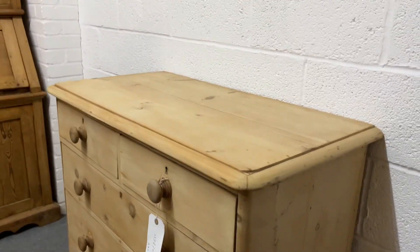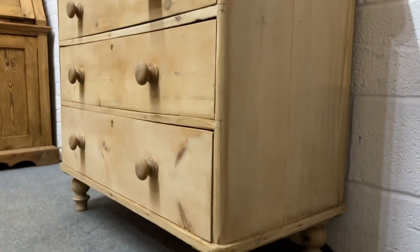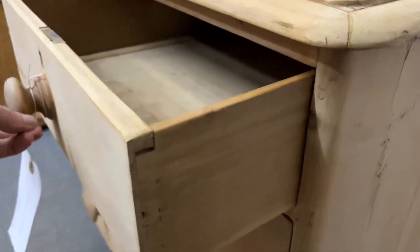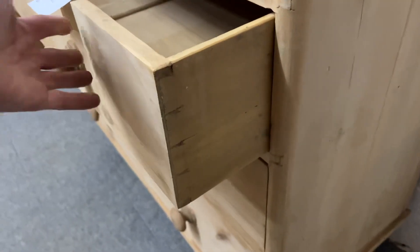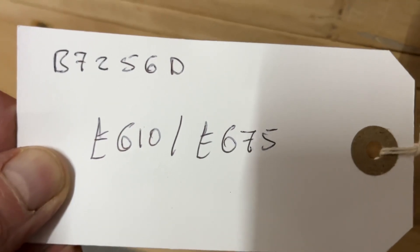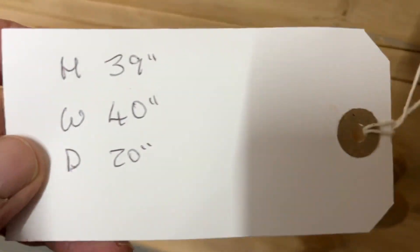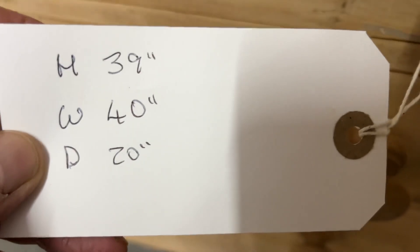All the drawers are running nice and smoothly, and it's all solid and sturdy. Code number B7256D, the price is 610 as it is, 675 if you'd like it waxed. The height is 39 inches, the width 40, and the depth 20.